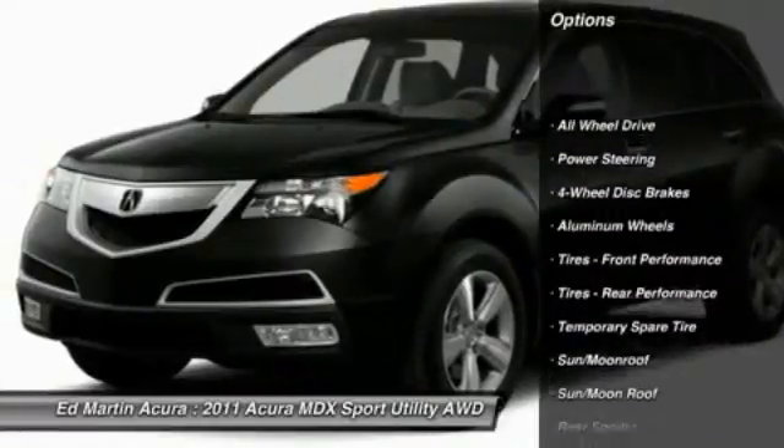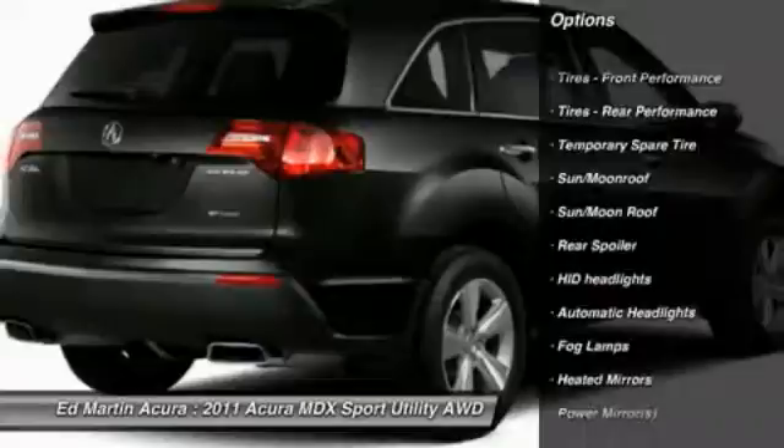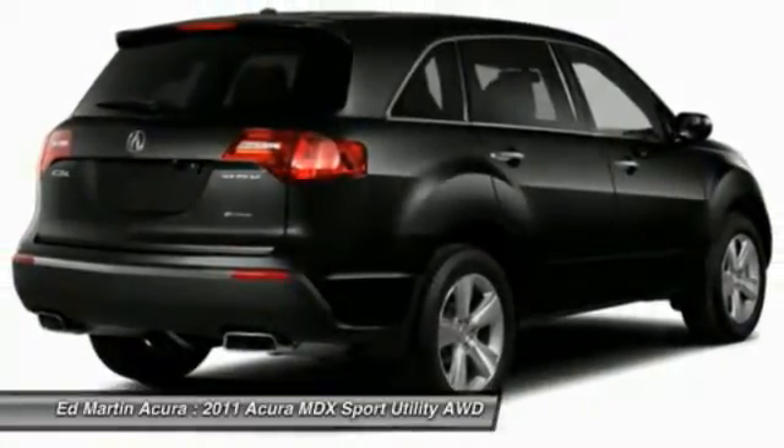Power passenger seat, steering wheel audio controls, power liftgate, all-wheel drive, CD changer, power steering, adjustable steering wheel, aluminum wheels, hard disk drive media storage, cruise control.